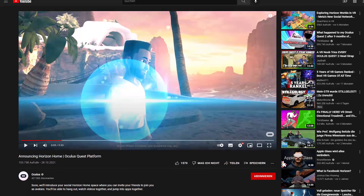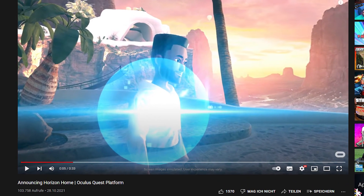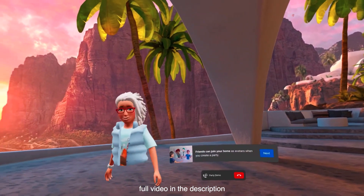Last year during Connect, Facebook announced Horizon Home, a more advanced version of the current Quest Home environment. V37 adds a hidden preview of what it might look like.